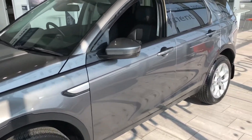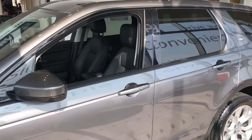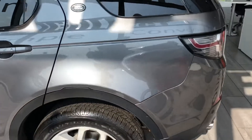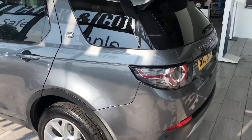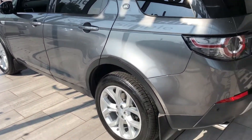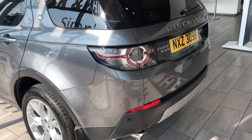Any car is welcome in part exchange. Do give us a call. You can go through finance over the phone and find out about Black Horse. We do same day funding. Delivery options are available as well. Test drives are welcome.